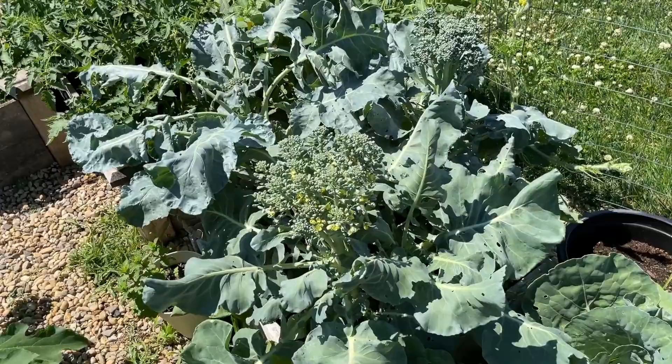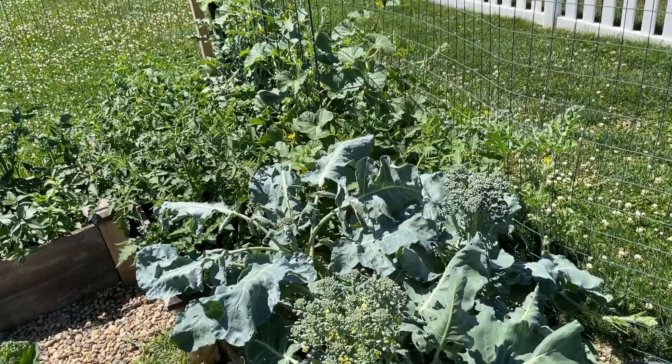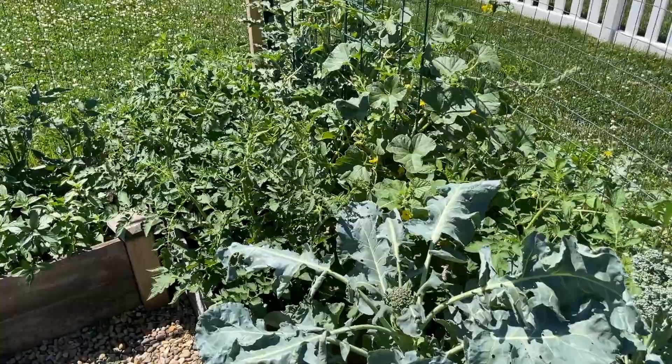My broccoli got a little bit out of control — I didn't quite get to it. I had gone for four days to Nashville and then I came home with COVID, so my garden kind of went a little wild this past week.